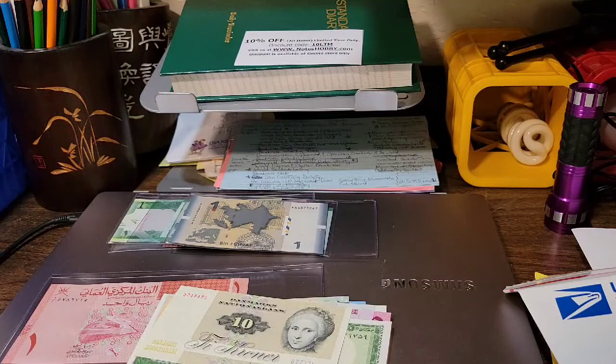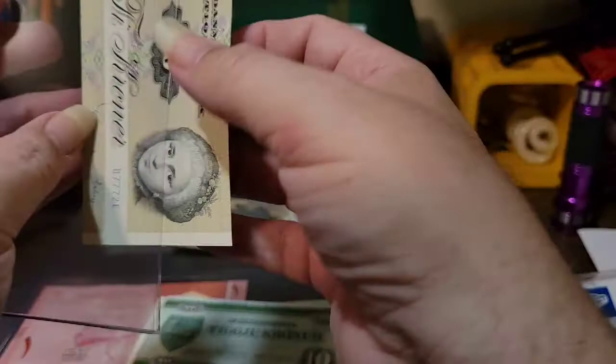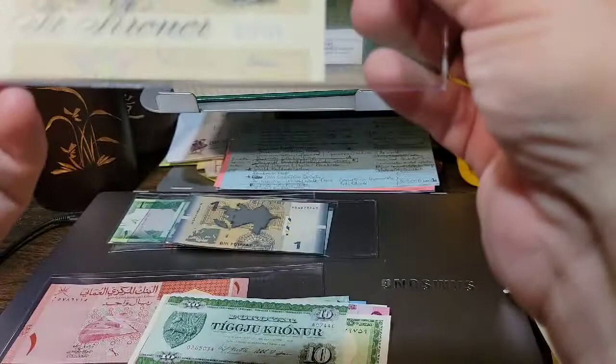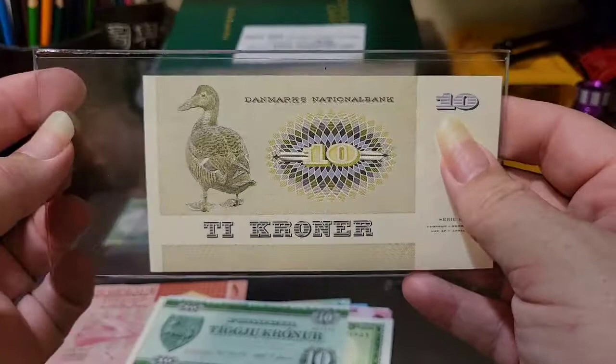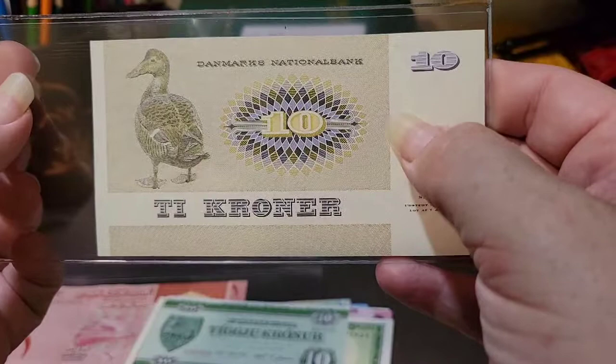The next note looks to be from Denmark - a lovely little Denmark note with sparrows. I was excited to get this one. It's a 10 Krone from that beautiful series, just a beautiful series of notes. On the back it has a nice little duck - I believe it's an eider, the source of eiderdown, which is very popular for ski clothes in the United States. Nice and toasty - it works for the duck so it probably works for humans as well.